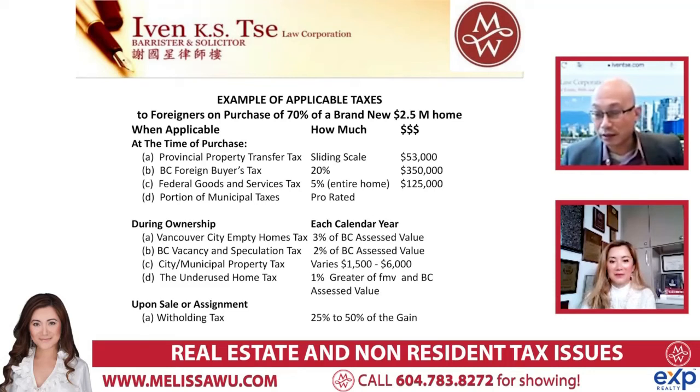And when you sell it, whatever you made - the difference between what you bought it for and what you sold it for - simply speaking, there are a lot more details, but around 25% to 50% of that capital gain goes to tax. So that's a nice little slap - that is crazy.